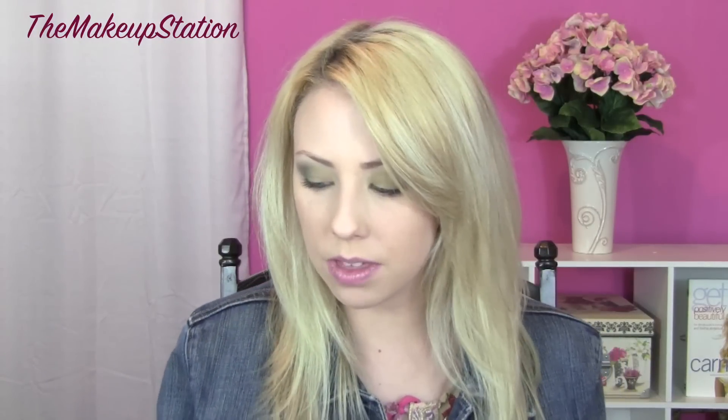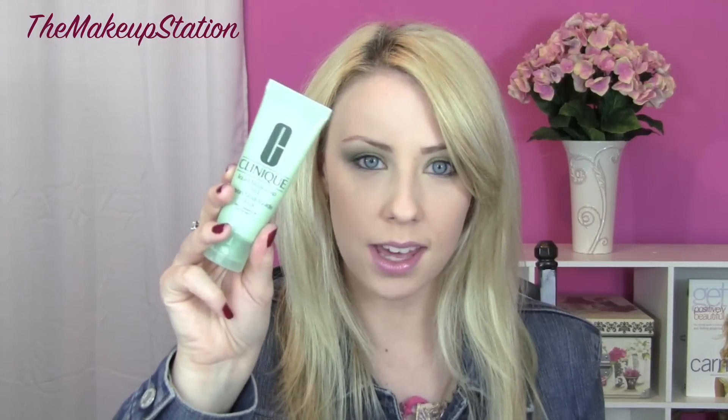While I'm talking about Clinique, I have another deluxe sample — the Liquid Facial Soap in Mild. This stuff is really, really nice. It really takes off your makeup and you don't really have to wash your face twice, which I usually do. This just really takes off your makeup if you're really tired and you don't want to wash your face multiple times. This will definitely get anything off and I really like it.